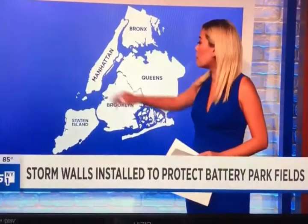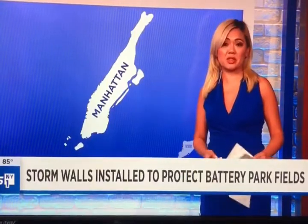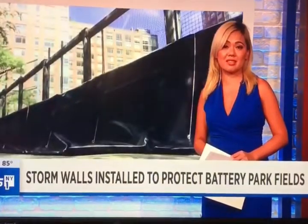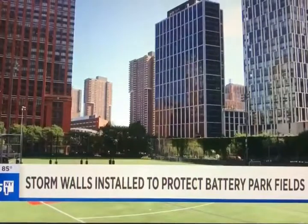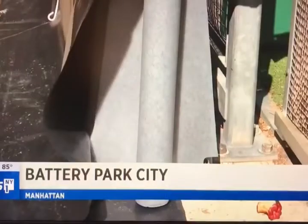Over to Manhattan, where some fields that were battered in previous storms will be getting some extra protection this hurricane season. The Battery Park City Authority is installing 800 linear feet of these so-called muscle walls to protect the ball fields between Murray and Warren Streets.